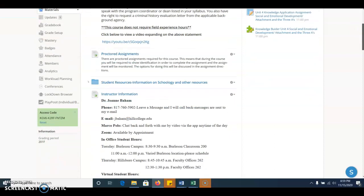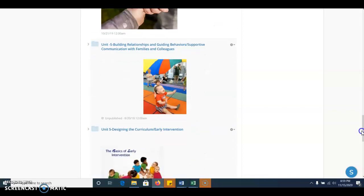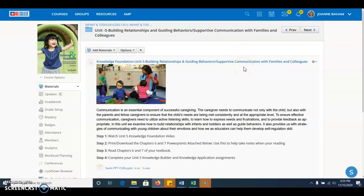Hey everybody, it's Dr. Bam. I wanted to go over the unit that will be opening right now. It's going to be grayed out because it's still closed. And that is Unit 5, Building Relationships and Guiding Behaviors.